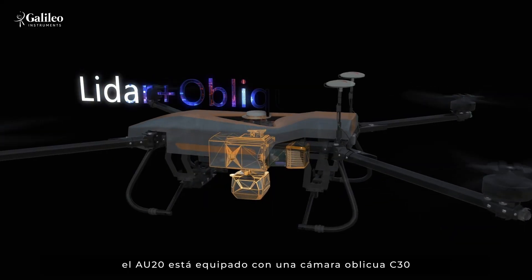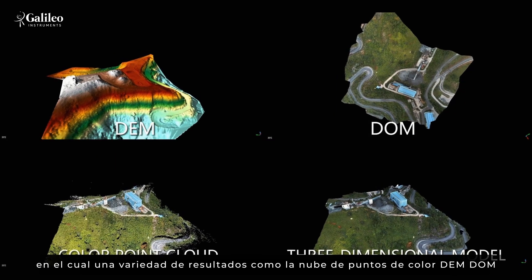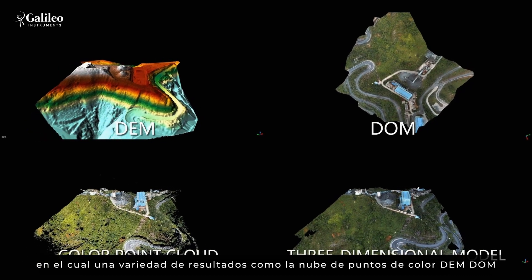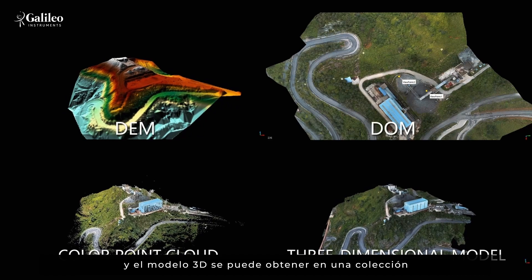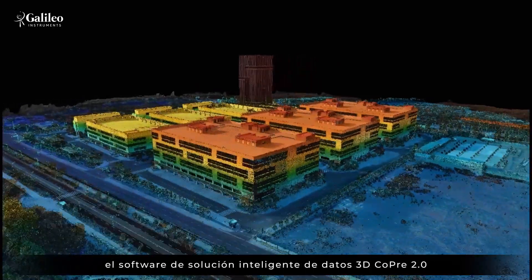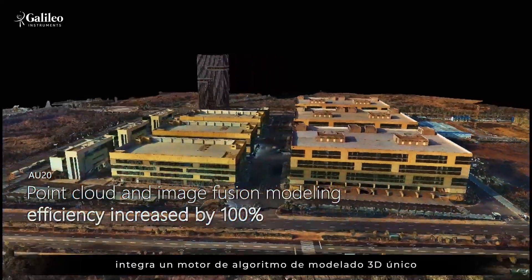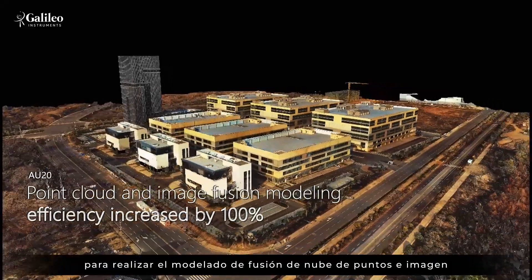The AU20 is equipped with a C3-0 oblique camera, in which a variety of results such as color point cloud, DEM, DOM, and 3D model can be obtained in one collection. The 3D data intelligence solution software, COPRI 2.0, integrates a unique 3D modeling algorithm engine to realize the fusion modeling of point cloud and image.